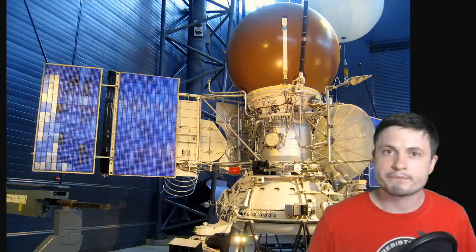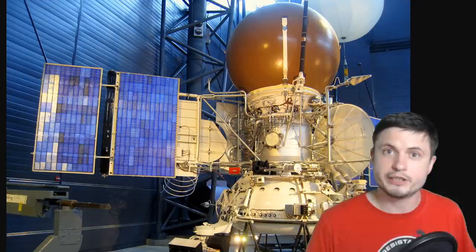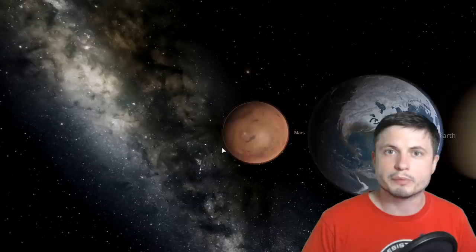I wanted to start with a little bit of history. This right here is what's known as the Vega probe. This was a Soviet probe launched in the 80s and was the last attempt by the Soviets to land on Venus and essentially tried to retrieve as much data as possible. When it comes to planetary exploration, the Soviet Union didn't really have a lot of luck with Mars, but they had tremendous success with Venus. Most of the information and data we have about Venus is from the Soviet space program.